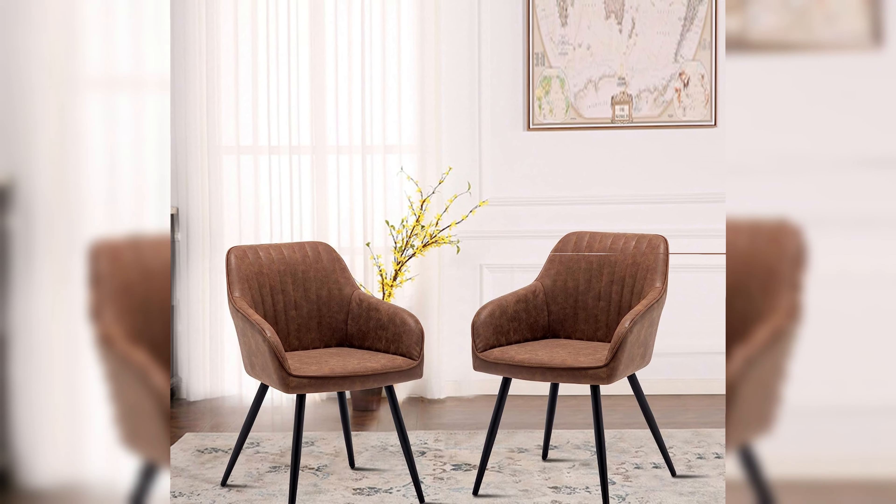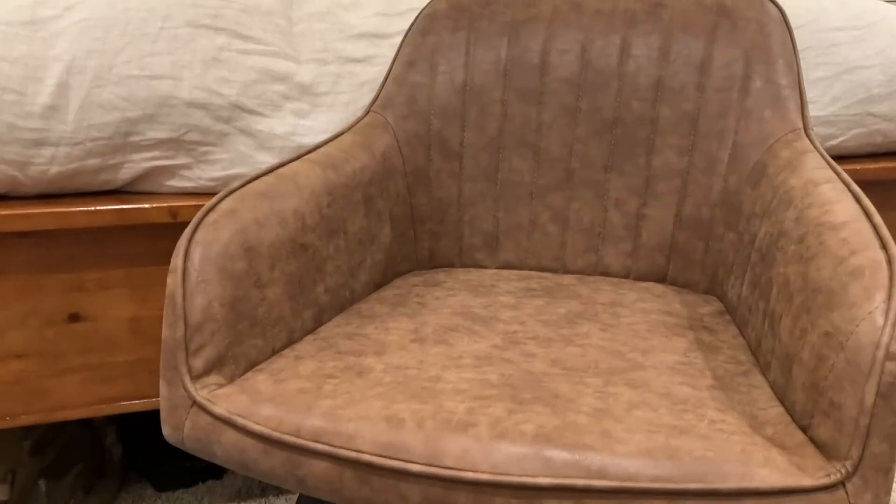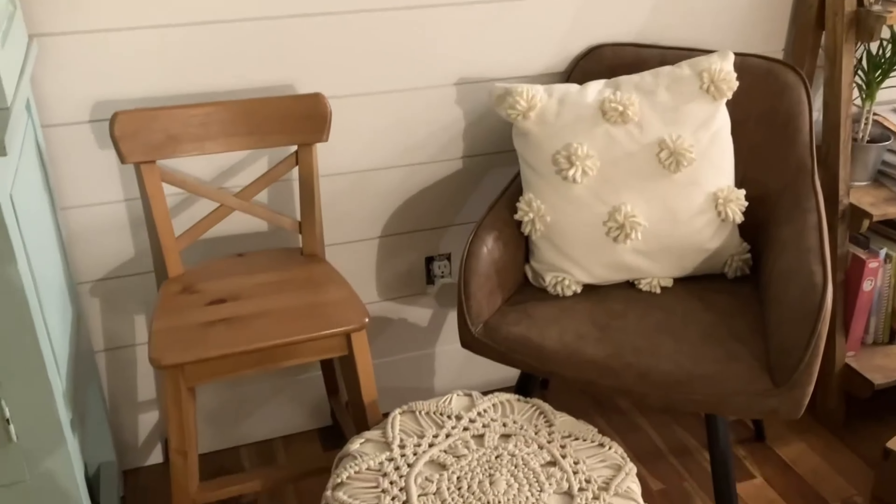Discover the elegance and ergonomic support of the faux leather accent armchairs. These chairs are designed to maintain proper spinal alignment while sitting, a crucial factor in preventing chronic back issues. The supportive cushioning evenly distributes body weight, minimizing pressure points and muscle fatigue. Their stylish design adds an aesthetic touch to any room, while their ergonomic benefits cater to your long-term spinal health.